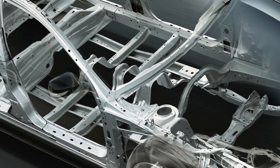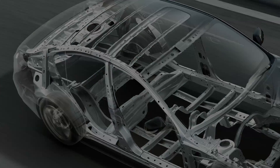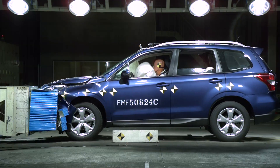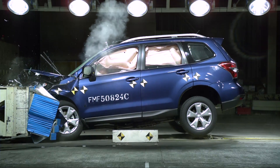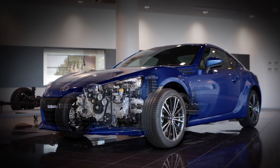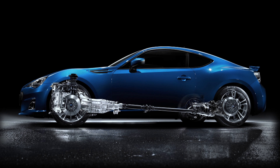The frame protects the cabin by distributing collision energy throughout the entire body. This technology has earned the Legacy and Forester leading collision safety assessments by authorities around the world. Subaru has been rated particularly highly in pedestrian safety tests. One factor behind such high ratings is the low position of the boxer engine, whose low overall height enables the space at the front of the bonnet to absorb collision energy.